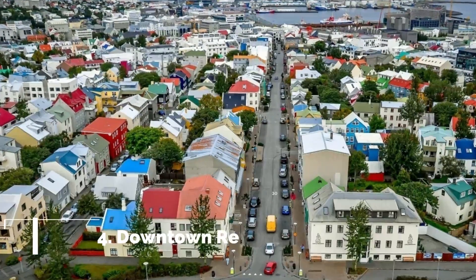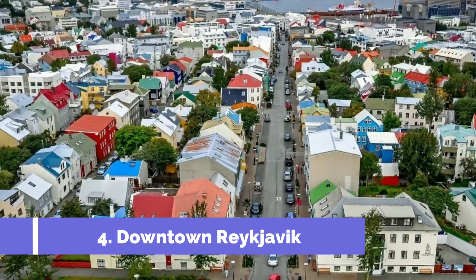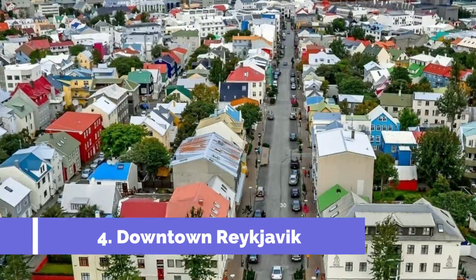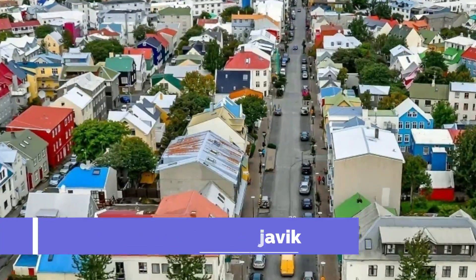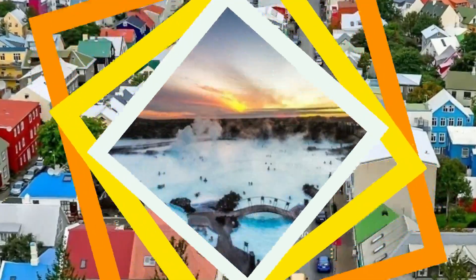Number 4: Downtown Reykjavik. Plan some time during your visit to Reykjavik to explore the downtown area. It is unlike any downtown scene you have ever experienced. Instead of kitschy souvenir shops, you will find independent boutiques selling unique items, like Icelandic wool clothing and volcanic rock pottery.